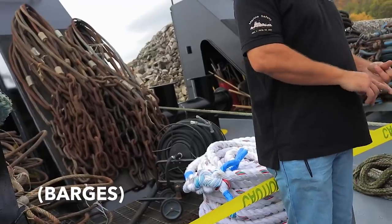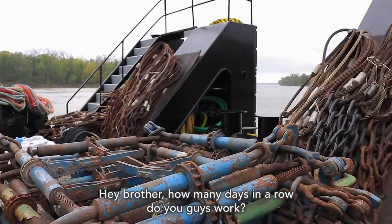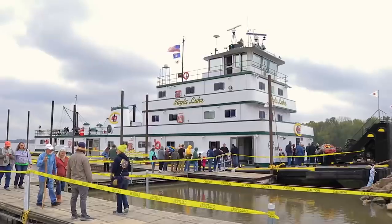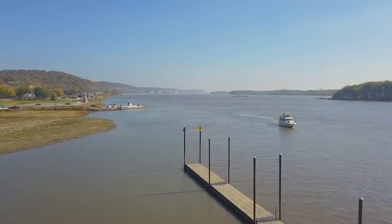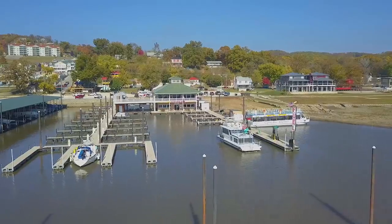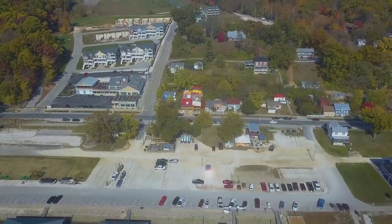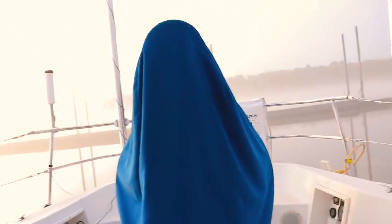They tow anywhere from 25 to 30 barges south, but can bring 36 back — six wide by six long. The crew works 28 days on and gets 14 days off. Cheers!